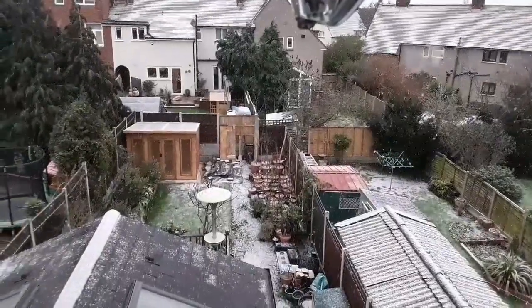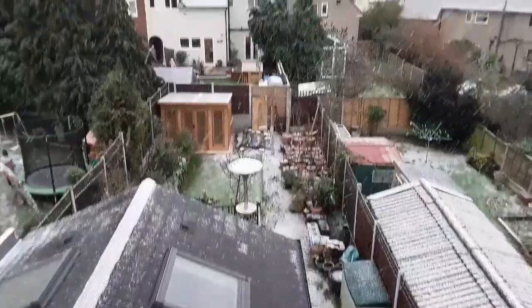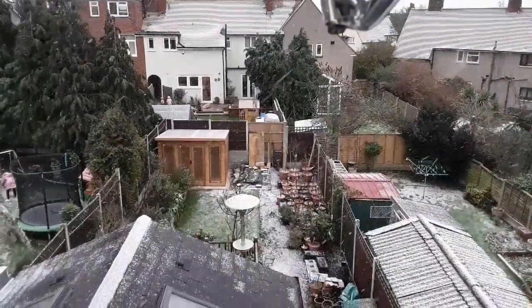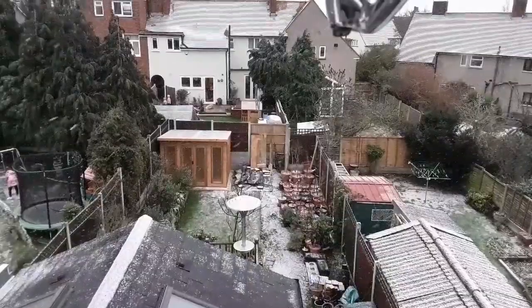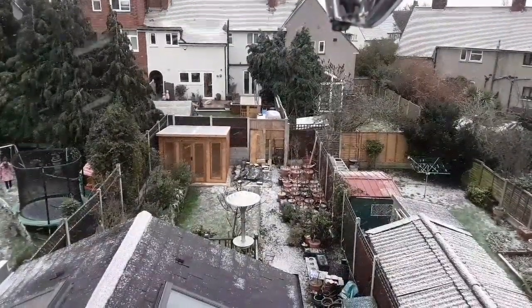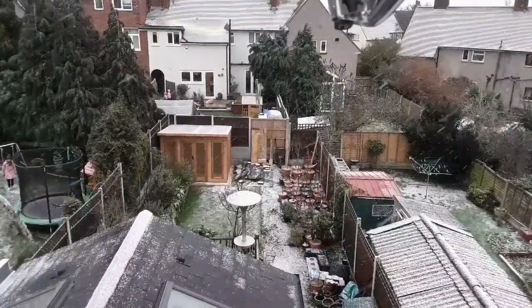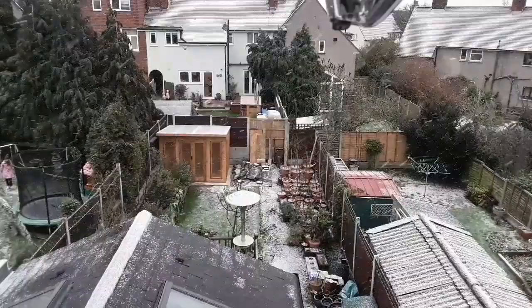It's got lovely, soft, fluffy snow, not really settling much on the roof yet. You can see a little bit of settling on the garden, but the good thing is it won't stop me doing a little bit of work inside my new garden building or summer house a little bit later, as that needs some oil treatment on the inside wood.